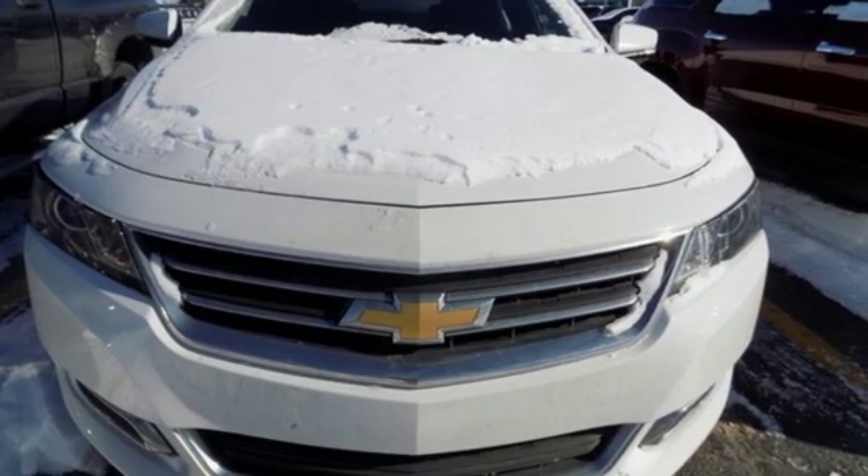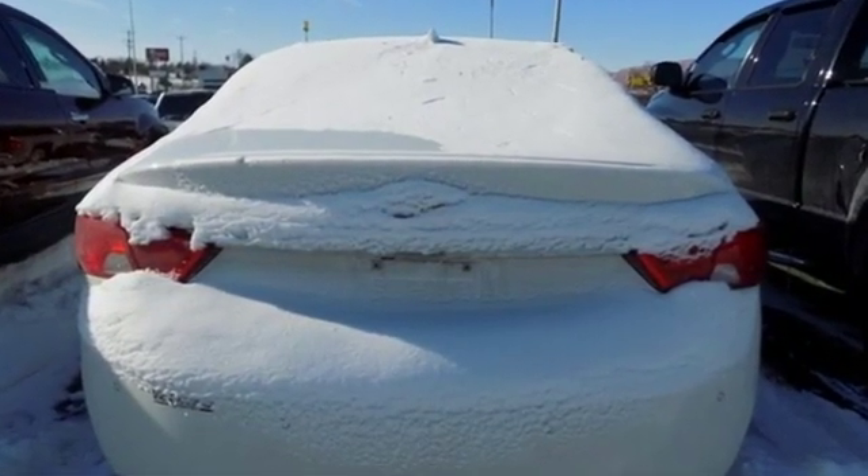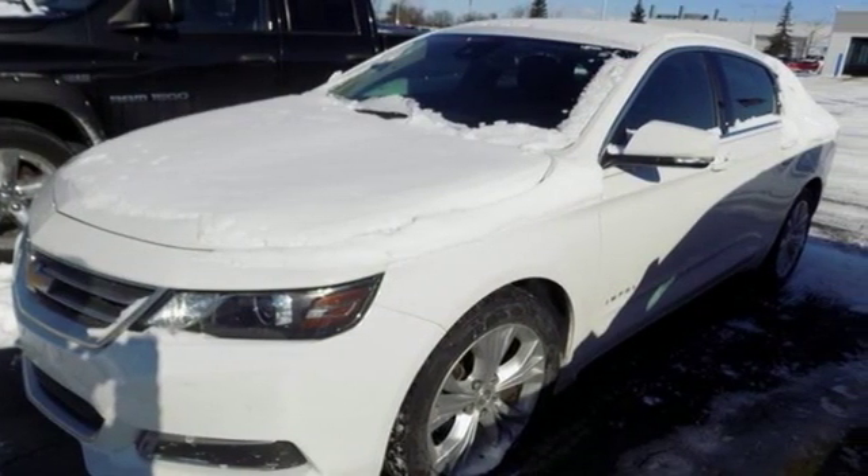It's well equipped with the features you need: streaming audio, power heated mirrors, dual zone climate control, rear parking sensors, Wi-Fi hotspot, and front heated bucket seats.